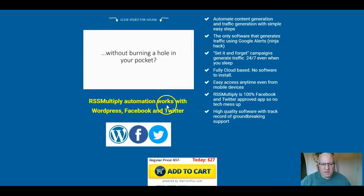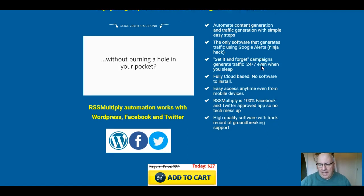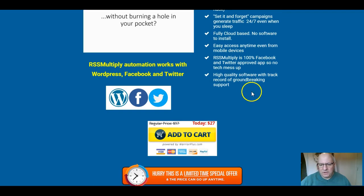RSS Multiply Automation works with WordPress sites, Facebook, and Twitter. The front-end price for this product is $27. You can automate content generation and traffic generation with simple, easy steps. It's completely cloud-based so there's no software to install, it provides easy access anytime even from mobile devices, and it's a 100% Facebook and Twitter approved app — so there's no chance of getting your accounts disqualified.